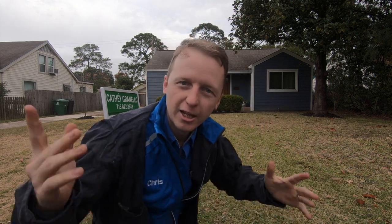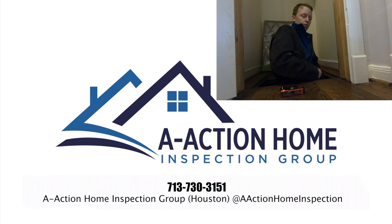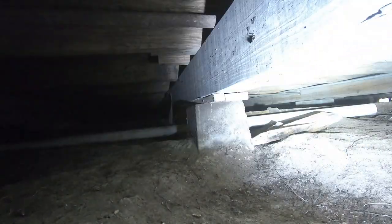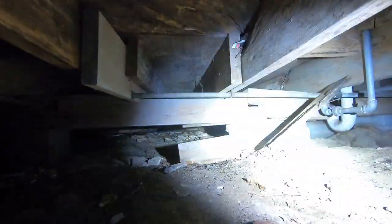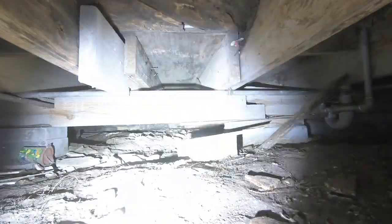Alright, I got a crawl space today, let's go see what we can find. It's pretty tight down here. I can't go too much further. I got Chris up at the top and we're going to tell him to flush the plumbing, just to see if we have any water leaks.